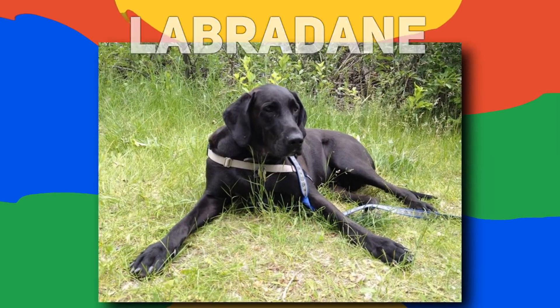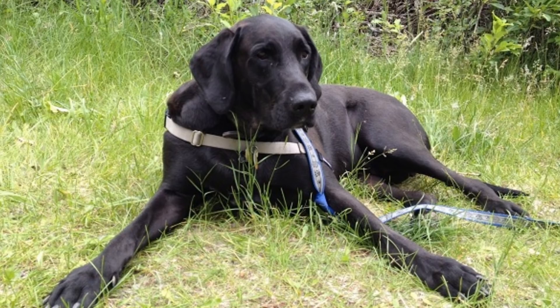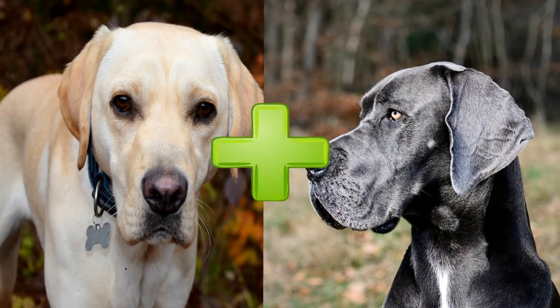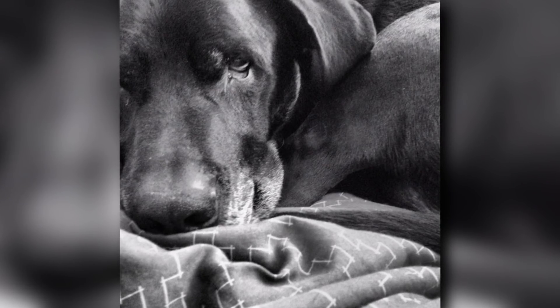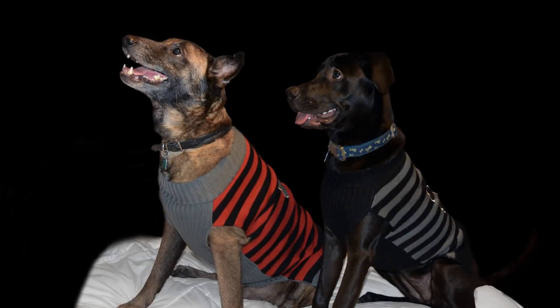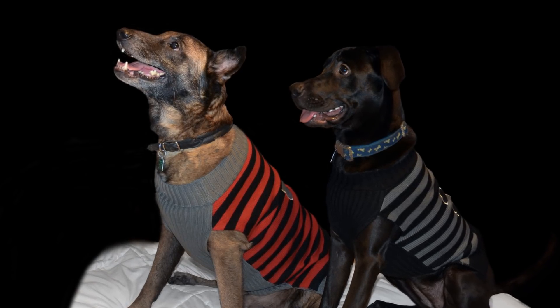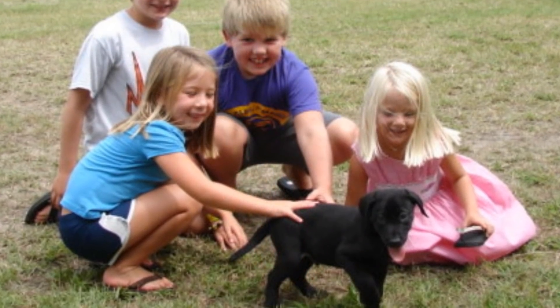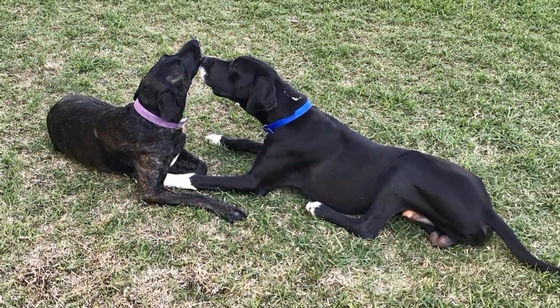Number 4: Labradane. If you're looking for a bigger dog with a ton of energy, the Labradane may be right for you. Mixed with a Labrador Retriever and a Great Dane, the Labradane has an abundance of love and affection to give its owner. While some people may be put off by the Labradane's large size, this breed happens to be one of the gentlest ones out there. They're great with children and tend to have a wonderful time playing in a home with a larger backyard.